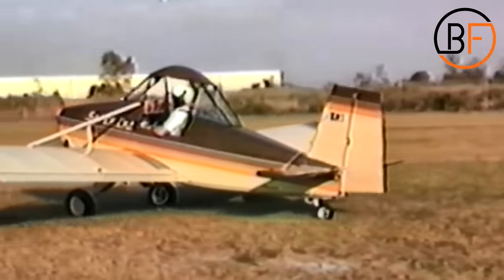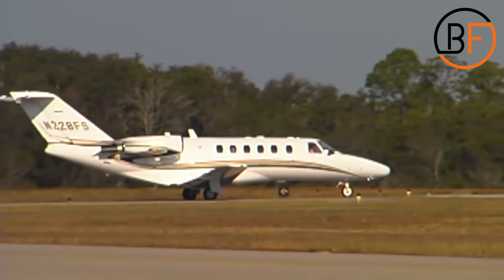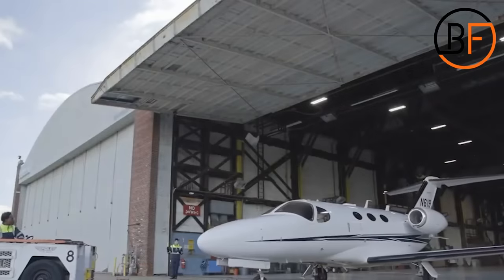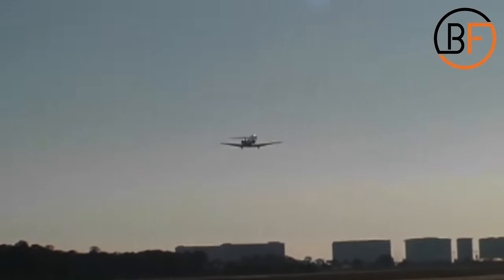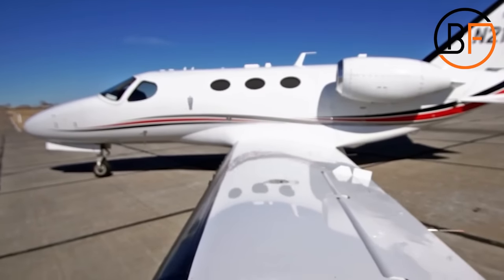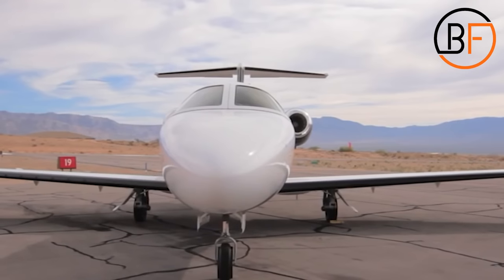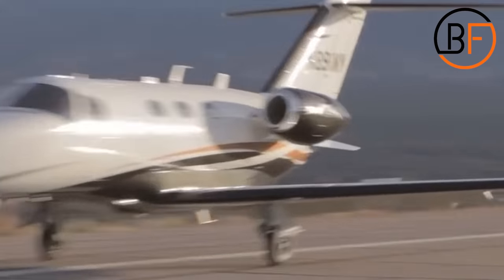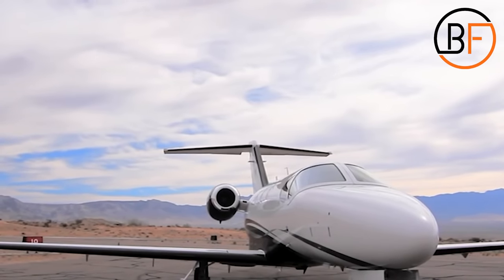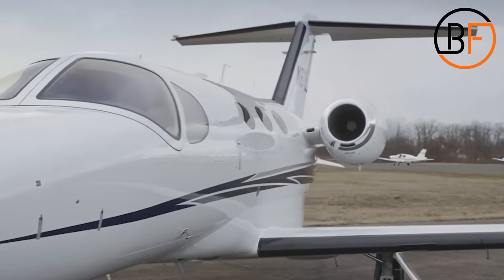The Cessna Citation Mustang can be operated by either one or two people and can carry about four to five people on board depending on the weight. This is the smallest jet you'll ever find out there. The plane was launched during the National Business Aviation Association back in 2002, and just three years later the plane soared to the skies taking its first flight. Since this monumental event on April 23rd, 2005, Cessna has been producing the Citation Mustang since 2006.